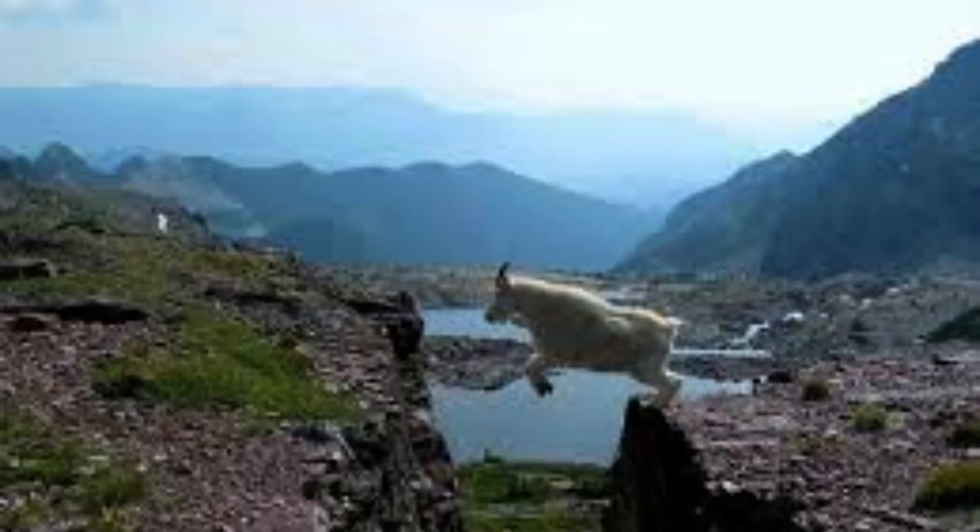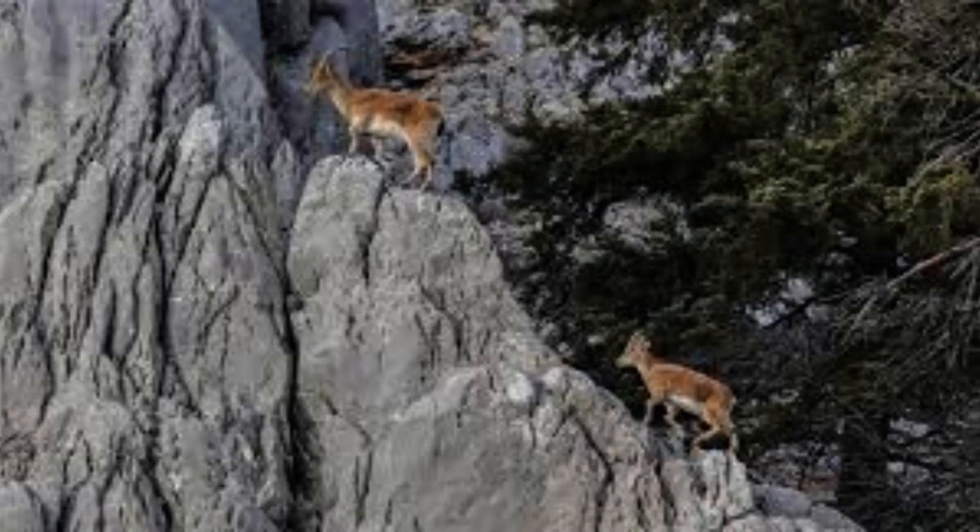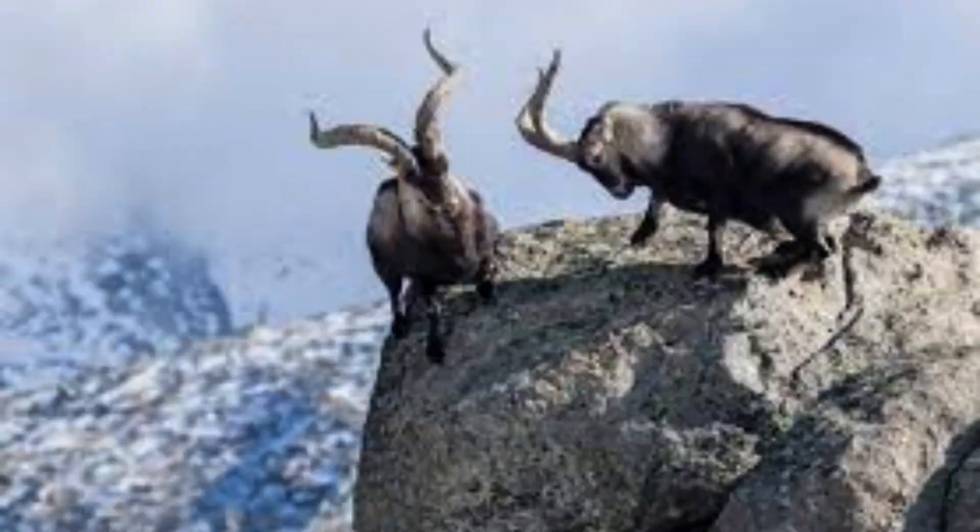Although mountain goats sometimes come down to low coastal areas, they migrate every season to low areas and back, remaining primarily a mountain animal. Summer migration often may lead them to cross forest areas.